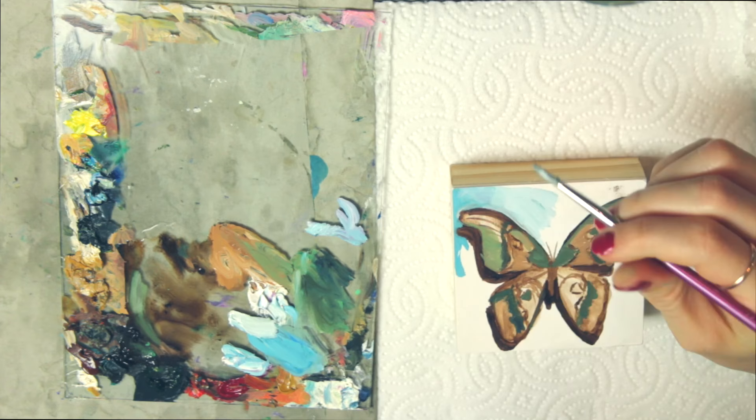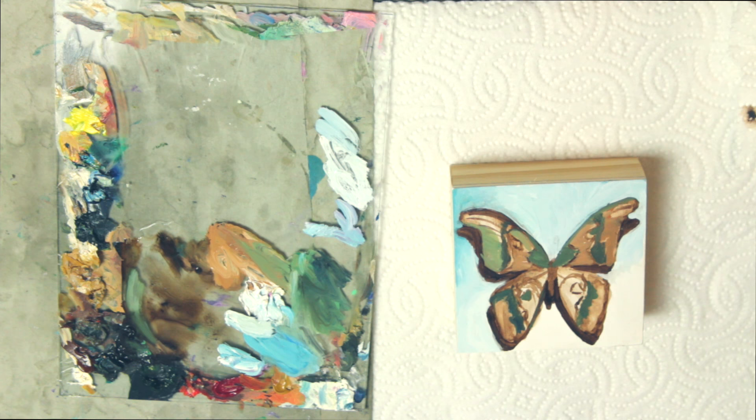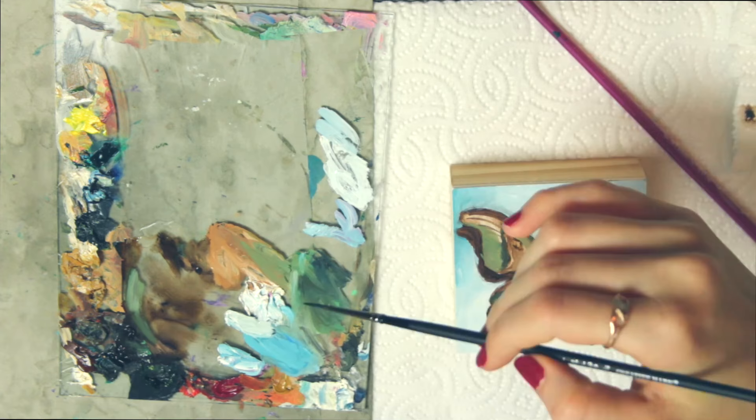The inspiration came from preserved moths and butterflies I saw in a frame at a restaurant in Manhattan. It's quite odd that my inspiration to paint a creature typically found in nature or a forest was actually found in the middle of a huge city.